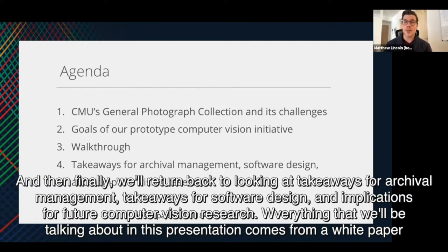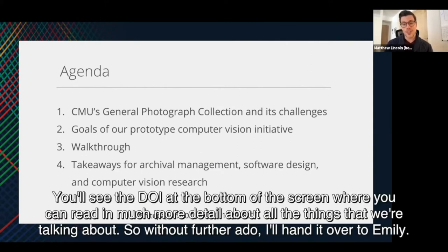Everything that we'll be talking about in this presentation comes from a white paper of this report, and you'll see the DOI at the bottom of the screen where you can read in much more detail about all the things that we're talking about.